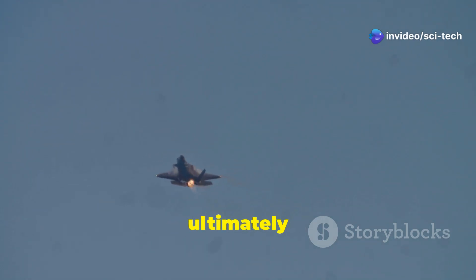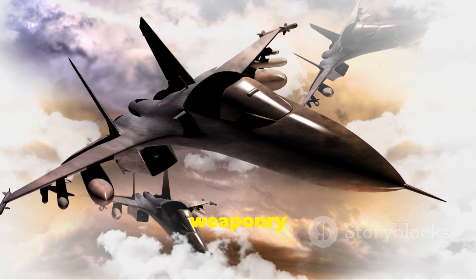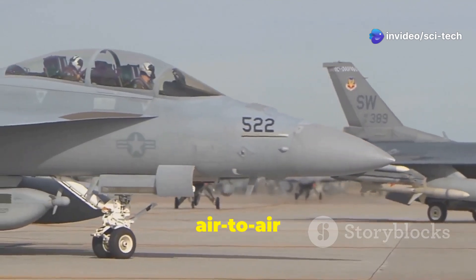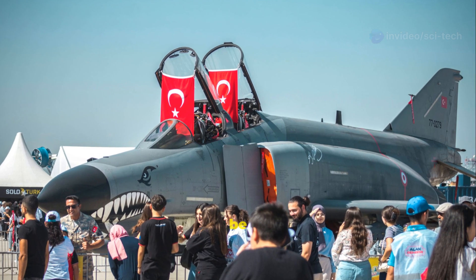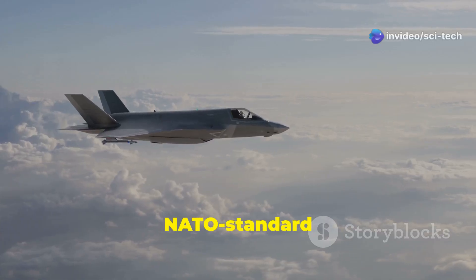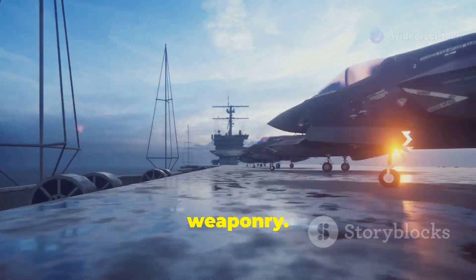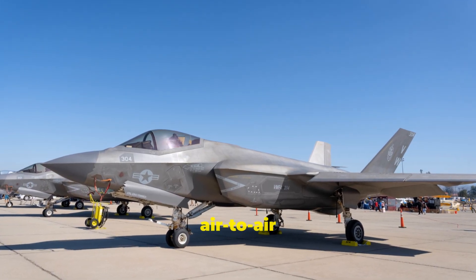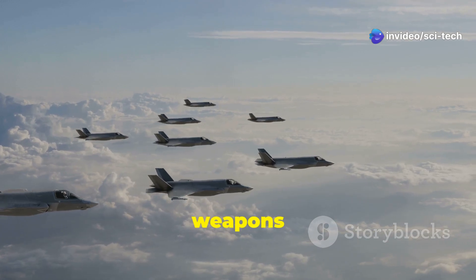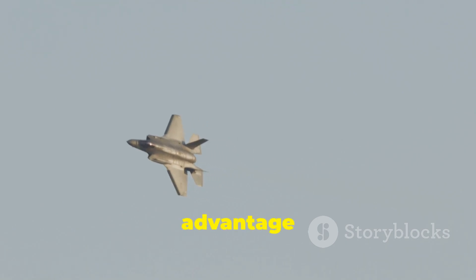A fighter jet's effectiveness ultimately hinges on its ability to deliver ordnance accurately and decisively. The Kayan and F-35 offer a diverse range of weaponry options, ensuring they can address a variety of threats. The Kayan features an internal weapons bay designed to carry both air-to-air and air-to-surface munitions, and is expected to be compatible with indigenous Turkish weapons such as the Gokdogan and Bozdogan air-to-air missiles, as well as NATO standard munitions. The F-35, with its larger size and payload capacity, carries a wider array of weaponry including air-to-air missiles, guided bombs, and small diameter bombs. The F-35's larger payload capacity, weapon diversity, and combat experience give it a clear advantage in this category.